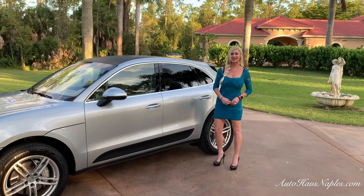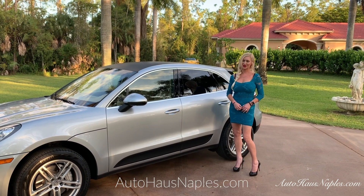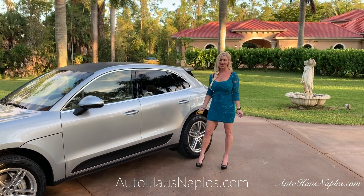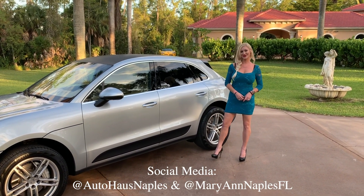If you have any questions about this 2016 Porsche Macan S, make sure you give us a call at 239-263-8500. AutoHouseNaples.com will have the full listing details and pricing. My name is Marianne — I showcase the vehicles for you guys. Thank you for watching, please subscribe, and I'll see you on the next one.